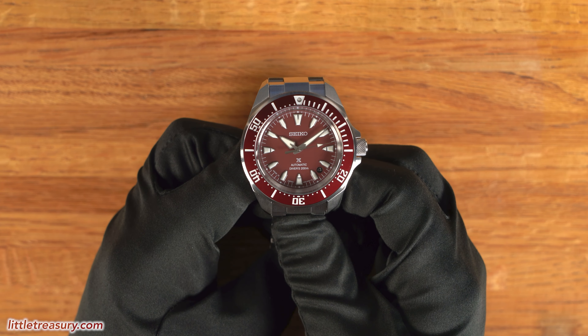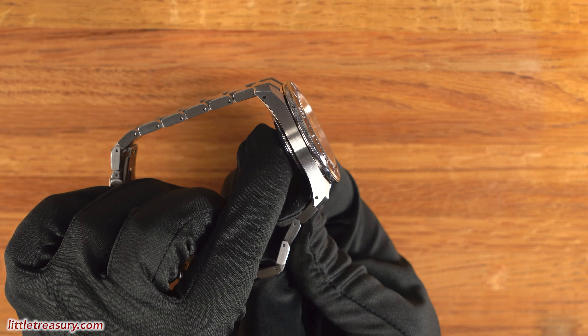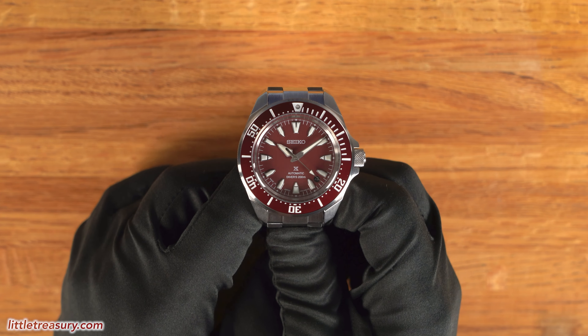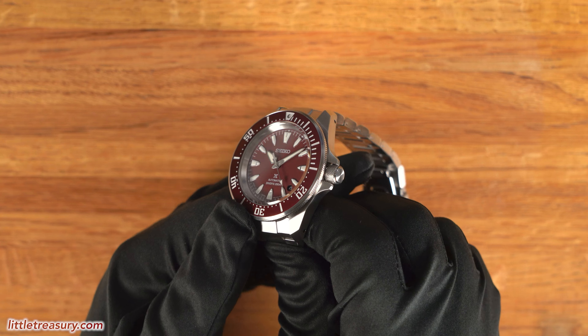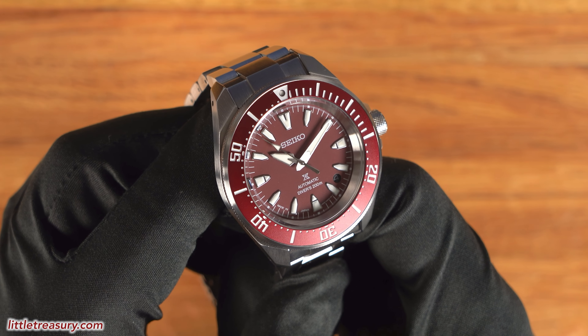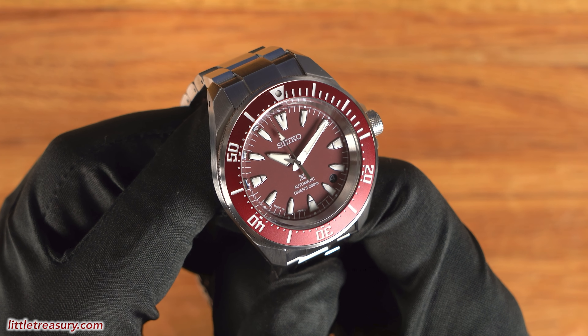The case is the Samurai case in stainless steel, which has angular areas on the top in matte finish and more matte finish on the sides. A screw-down crown can be found at the 3 o'clock position, simple with no logo. The bezel is in burgundy with white markers, and is most likely made out of aluminum with a hardened coating applied.